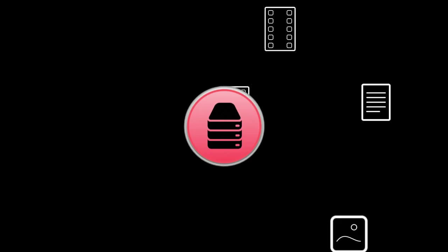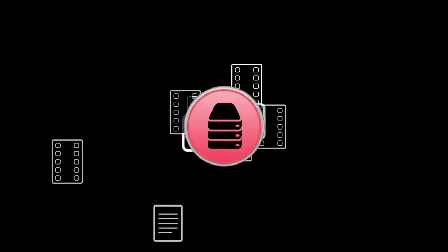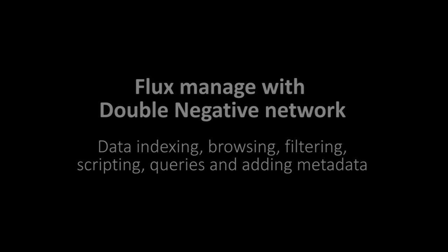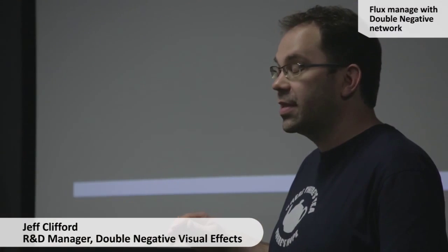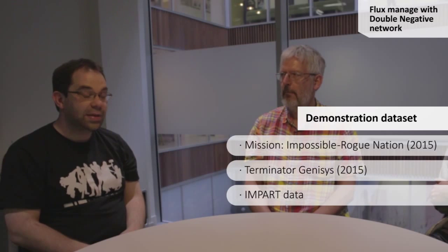A normal film production generates thousands of files. It is impossible to annotate manually and navigate through all the assets without having sorted them. Flux Manager provides many solutions for data managing. Today we've had Filmlight in — Wolfgang and Ant have been using Flux Manager on our production data here at Double Negative, looking at two shows: Mission Impossible and Vista Terminator. We've been using data from the IMPART project to date — a couple of tens of terabytes of information.